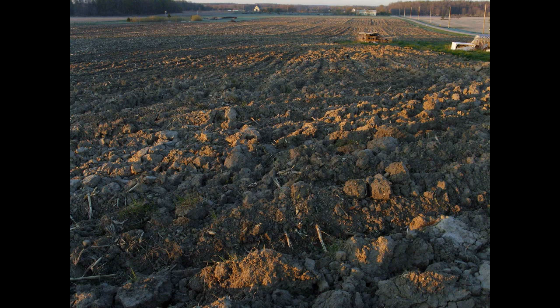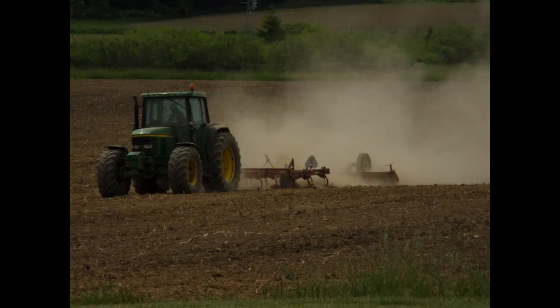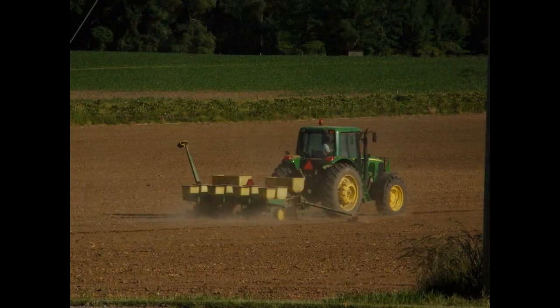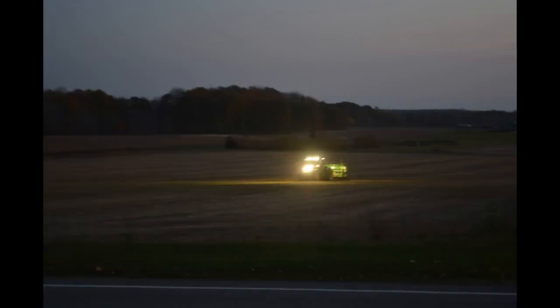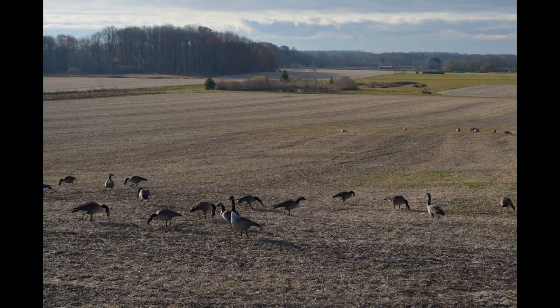Looks like the farmer's got his act together and he's out there prepping the soil, moving right along and not wasting any time. Once the soil is prepped he's starting to put the seed in, and sometimes these guys work right into the night. Depending on what crop they were growing that year, it would either be corn, soybeans, or alfalfa. The birds thought that was a good time to have a little snack in the field.